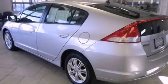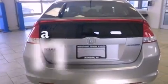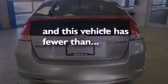An anti-lock braking system, side curtain airbags, air conditioning with automatic climate control, cruise control, heated side view mirrors, and this vehicle has fewer than 46,000 miles on the odometer.